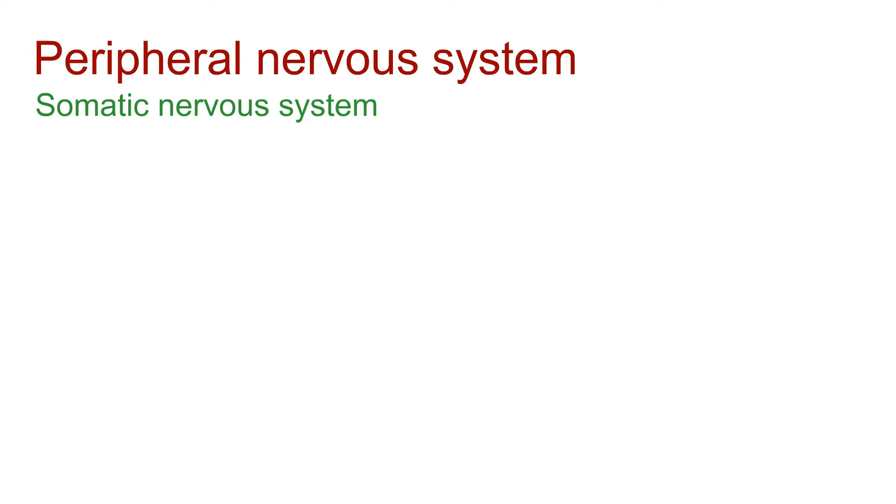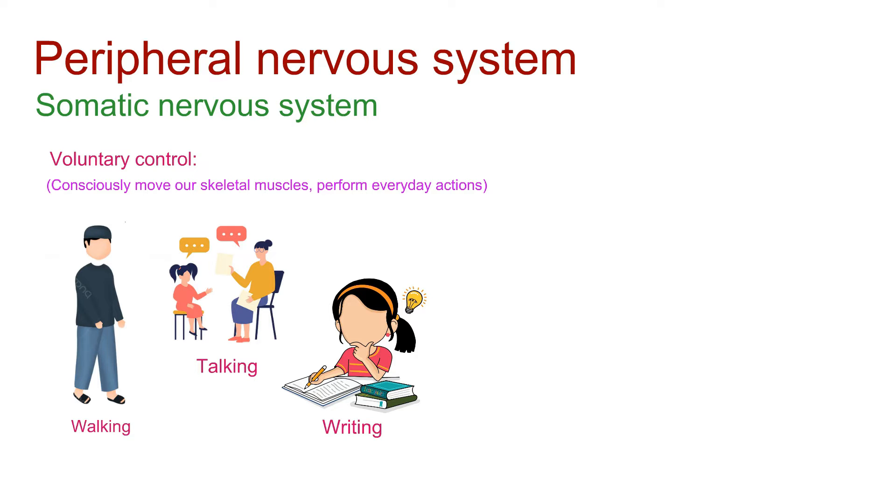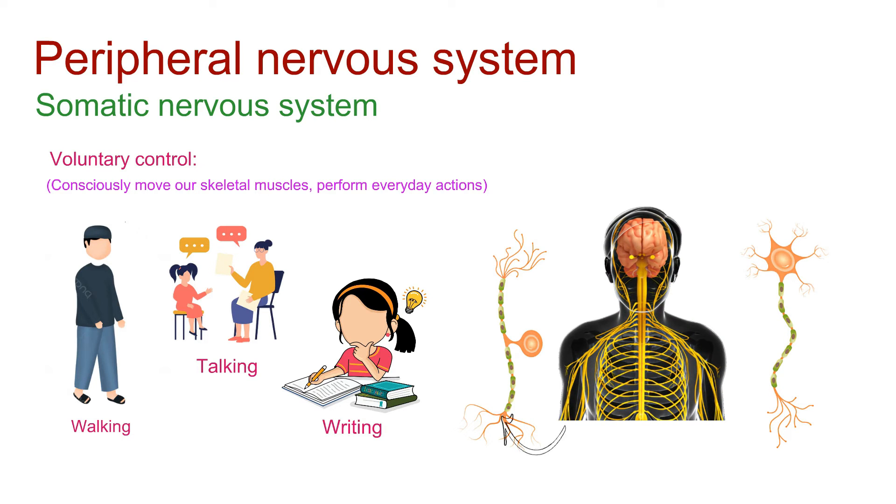The somatic nervous system is all about voluntary control. It allows us to consciously move our skeletal muscles, performing everyday actions like walking, talking, and writing. Sensory and motor neurons are the key players in this system, transmitting signals between the body and the central nervous system.